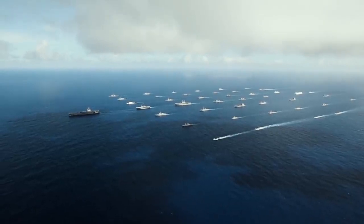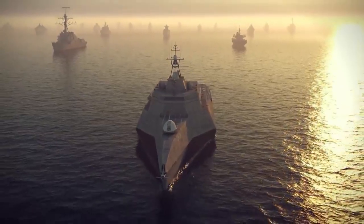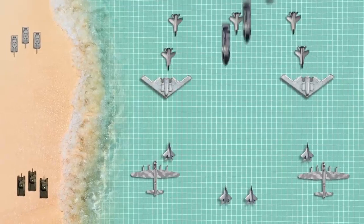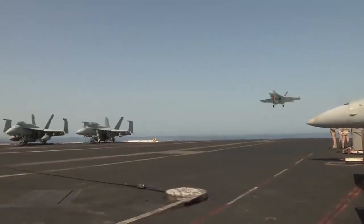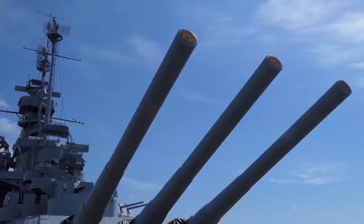A naval fleet cannot achieve command of the sea with just the biggest or most deadliest warships in the water these days. Modern naval warfare is a three-dimensional chessboard involving land, air and water. 21st century warships must be able to fight in as many of those dimensions as possible in order to be victorious.